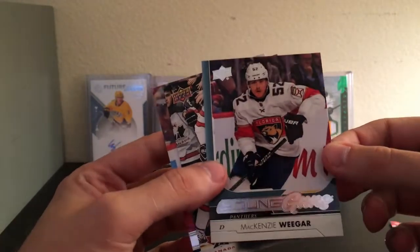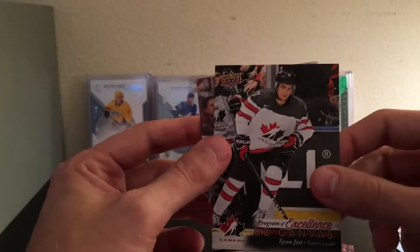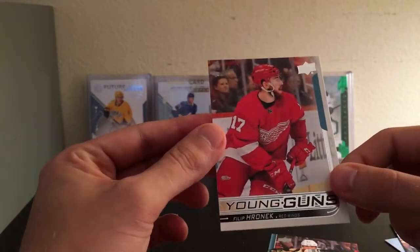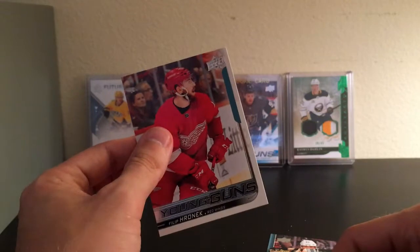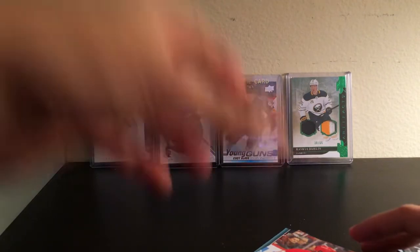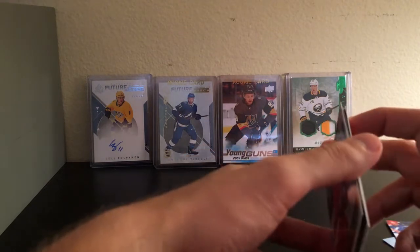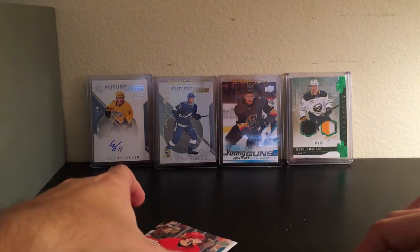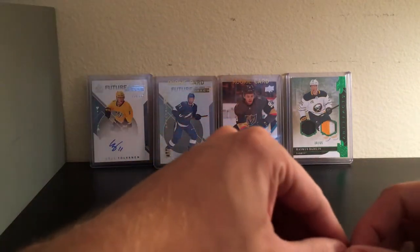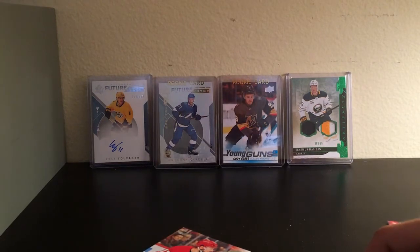So overall, getting two Young Guns and the canvas card — I really don't think I've ever pulled one of those before. We have a UD Portraits of Corey Crawford, and Mackenzie Weegar and Filip Hronek Young Guns. I think Hronek is going to be a cornerstone for the Red Wings for years to come with Stevie Y doing his thing. Stay tuned to the channel — in the next couple weeks I'll be getting a couple boxes of Trilogy, which comes out the 15th, and SP Game Used, one of my favorite products, which I think comes out the 29th. Thank you guys as always for checking out my channel. I really appreciate every one of you watching. I hope you guys have a great day — thank you, bye!